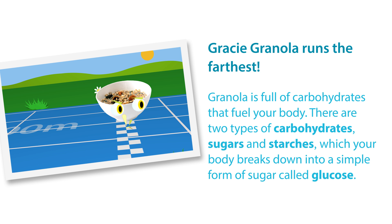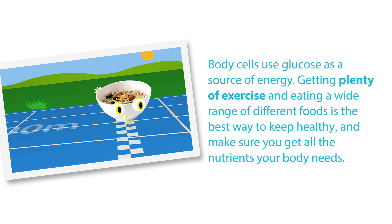There are two types of carbohydrates: sugars and starches, which your body breaks down into a simple form of sugar called glucose. Body cells use glucose as a source of energy.